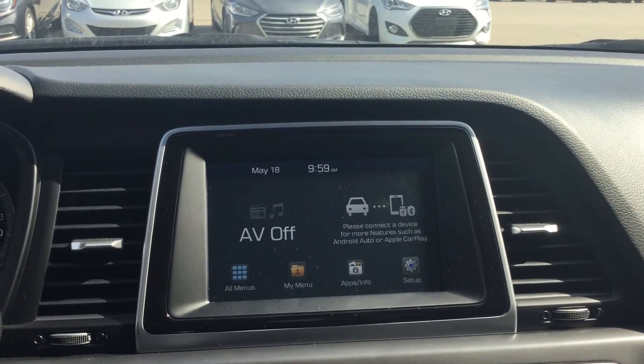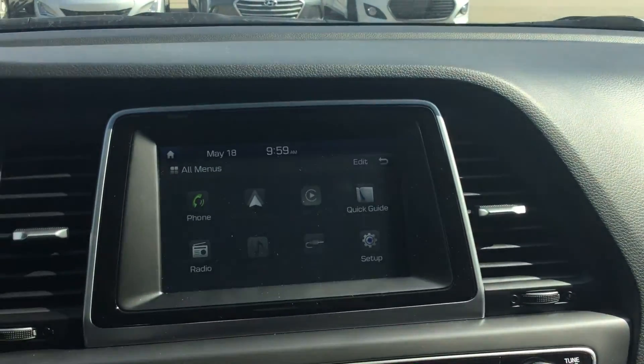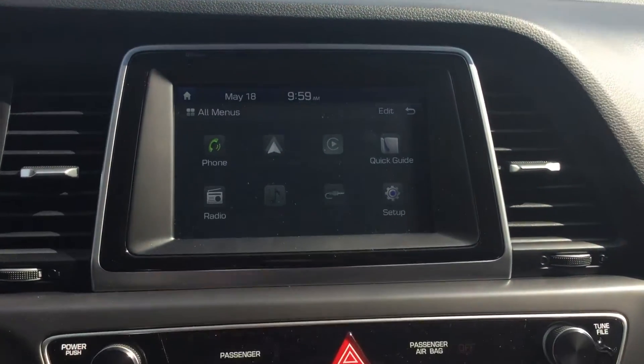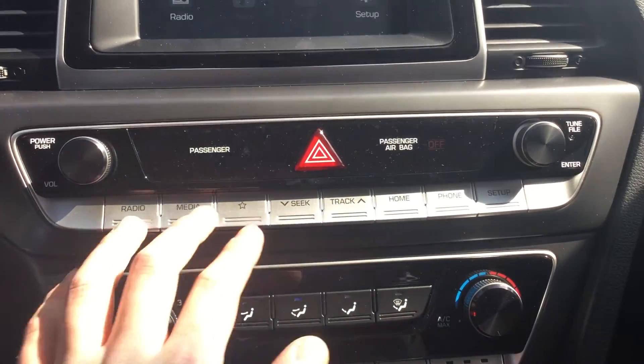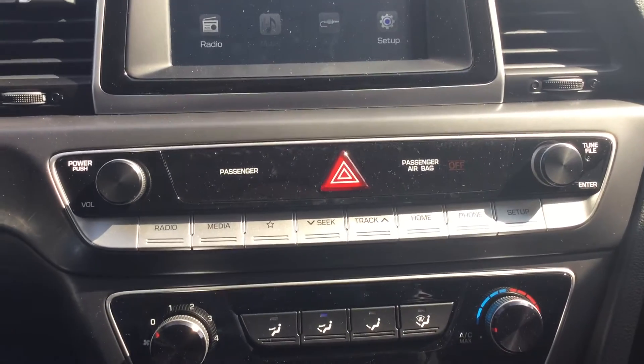Looking at the middle radio area, you have lots of options — you can connect your phone through CarPlay or Android Auto, as well as your radio, aux cord, and USB cord. Underneath that, you have all of your buttons and options for the radio to choose whatever you want to listen to.